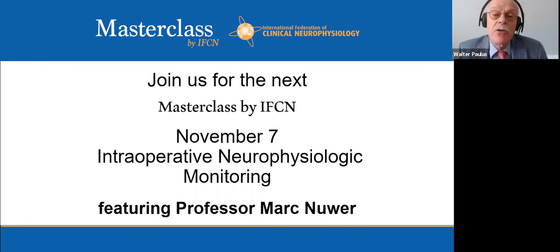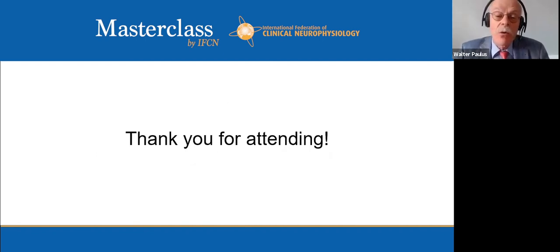Thank you very much, Atif. We have answered 19 questions. There are no more questions so we are through. The next Masterclass is on November 7th, on intraoperative neurophysiological monitoring. The International Federation of Clinical Neurophysiology is also planning the next on-site meeting in Geneva in early September 2022, with hopes that COVID will have resolved by then. Thank you very much.